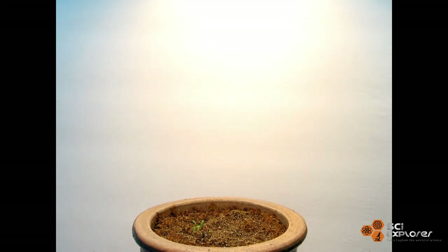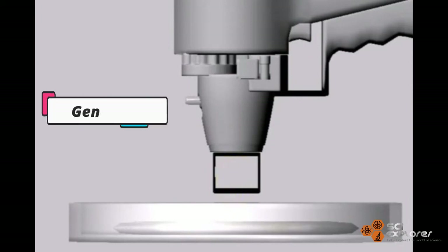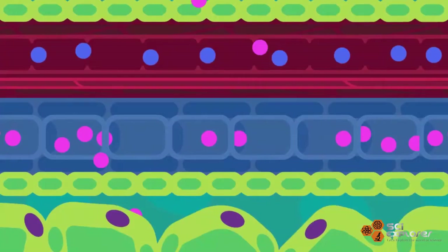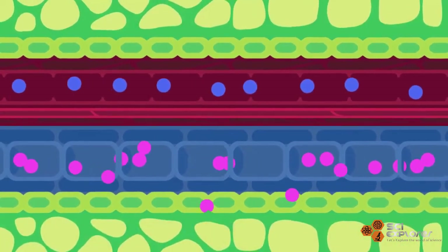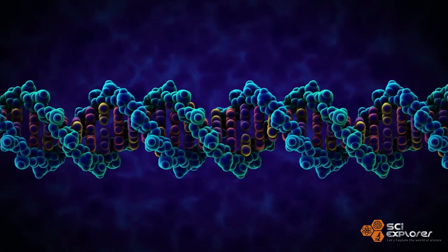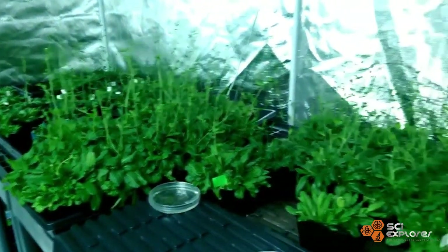Scientists have created commercial Arabidopsis plants that glow in the dark using a tool called a gene gun. This is used to bombard the plant with nanoparticles that travel to specific destinations within plants, ultimately delivering the DNA inside them.